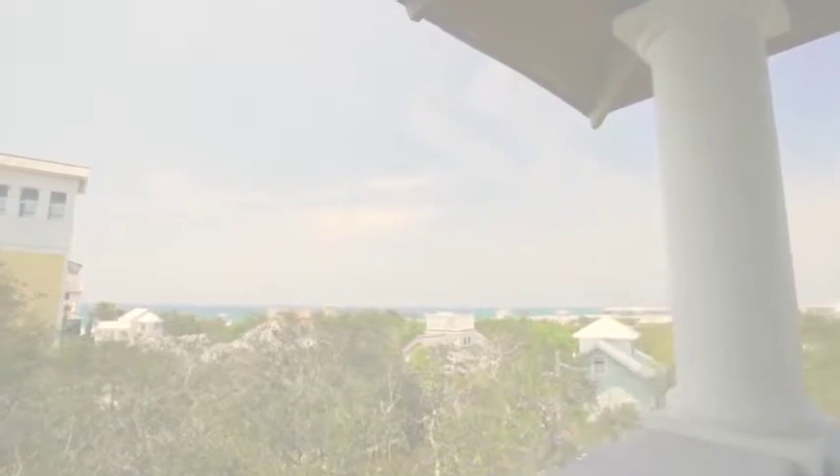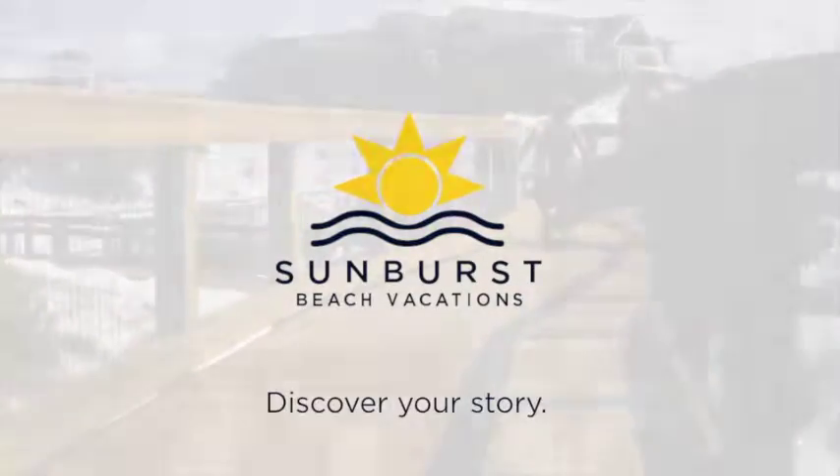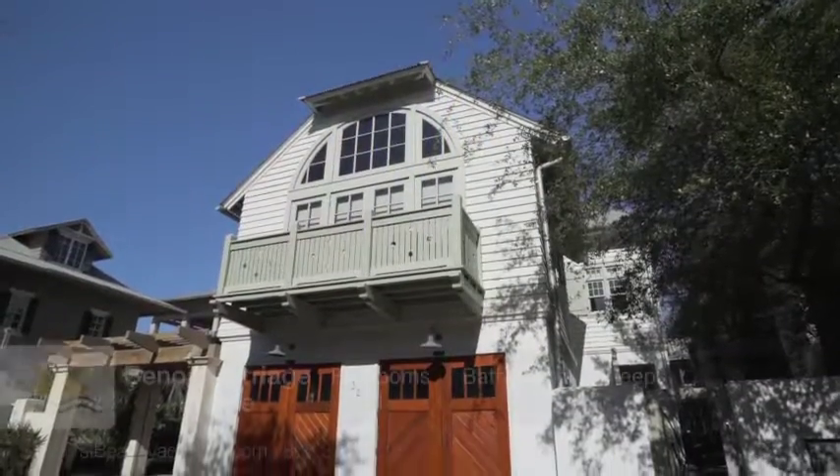Welcome to Sunburst Beach Vacations, a Cartographer Property, simplifying your vacation booking. Welcome to the Benoit Carriage House.